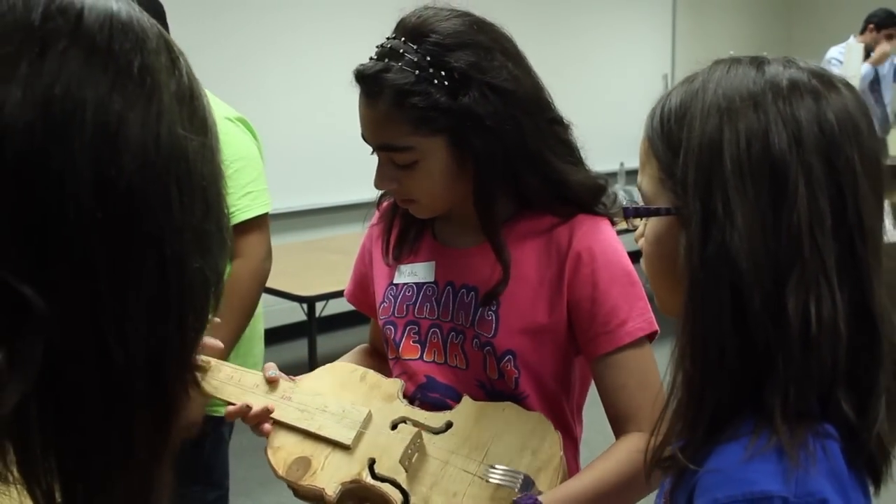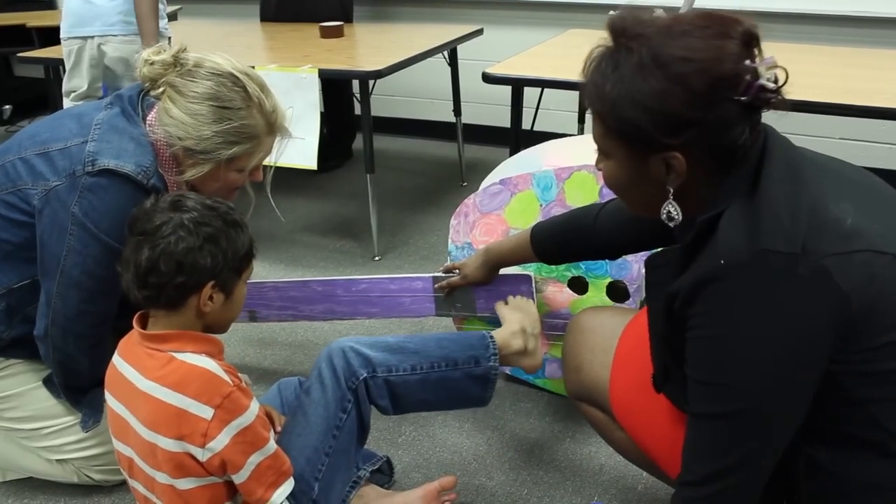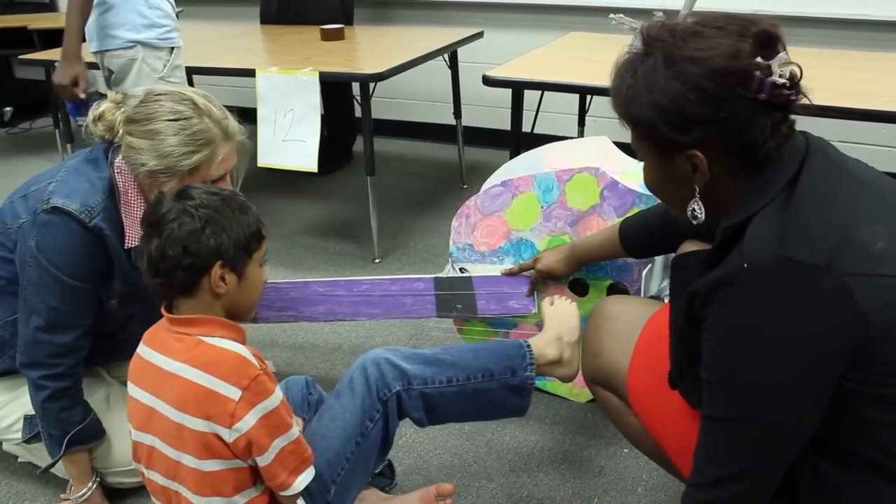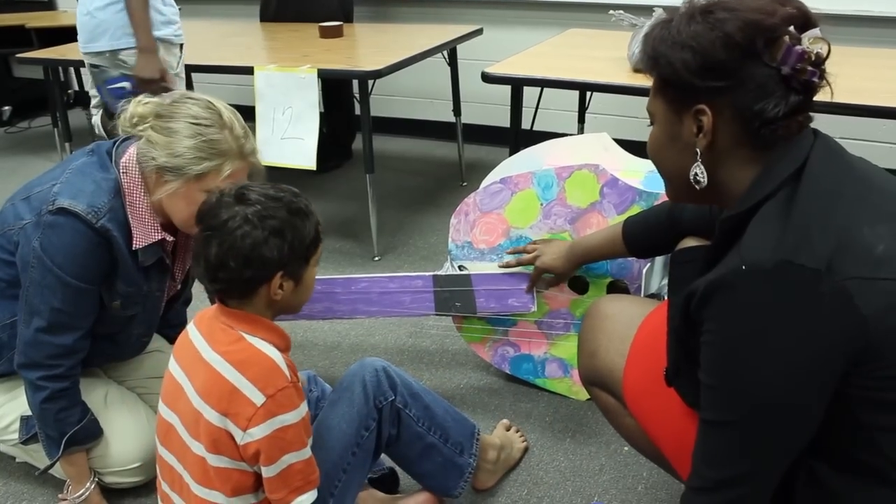When they leave this experience, our students will go through the engineering design process and they will build their own instruments that mirror these at the elementary level, and we will create our own orchestra with our music teacher.